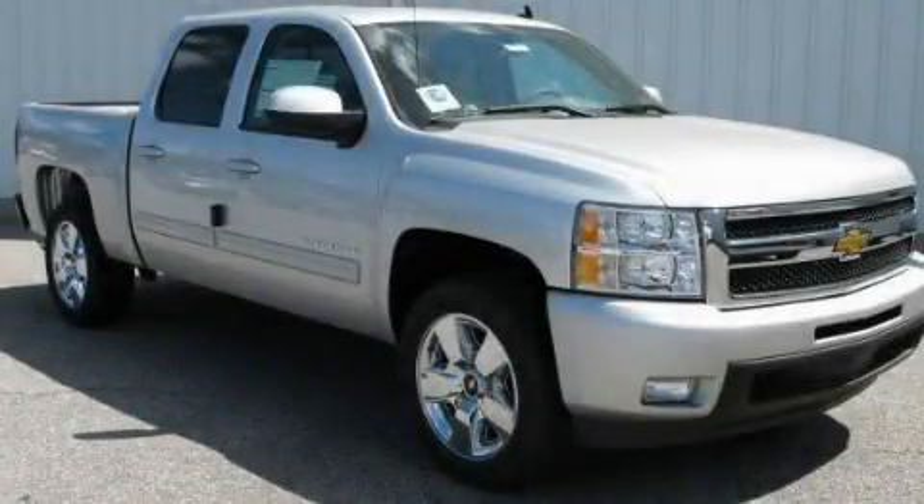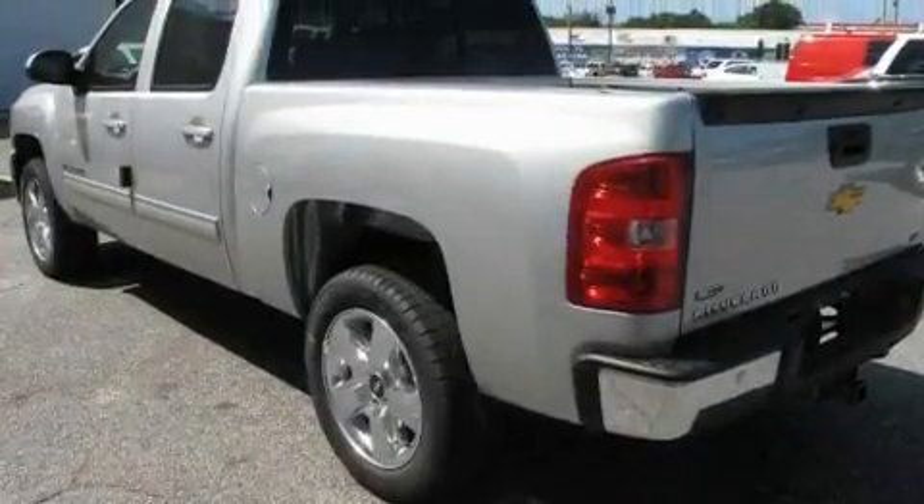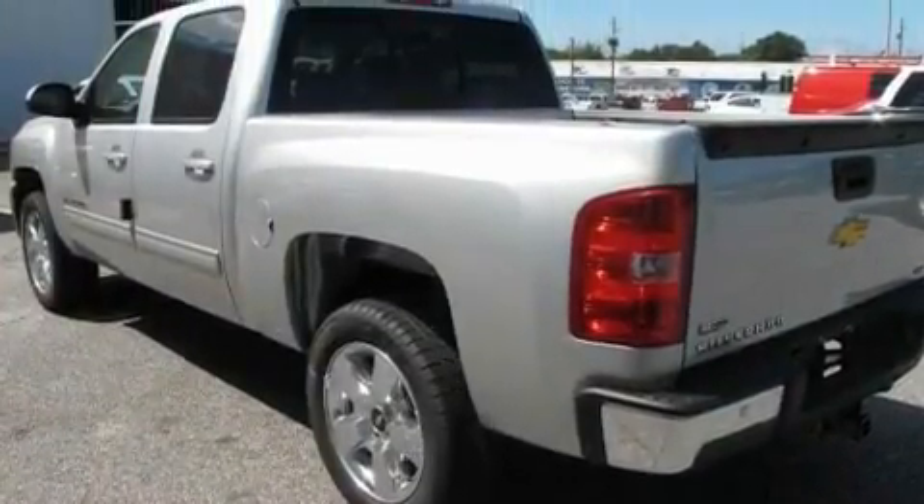This is a brand-new 2011 Chevrolet Silverado. It has what you need for work as well as what you want for play. It has a 5.3-liter 8-cylinder engine and a 6-speed automatic transmission.